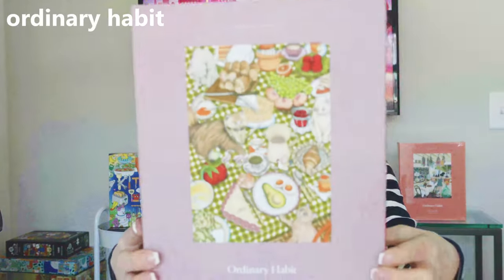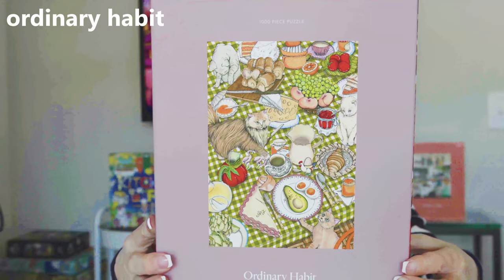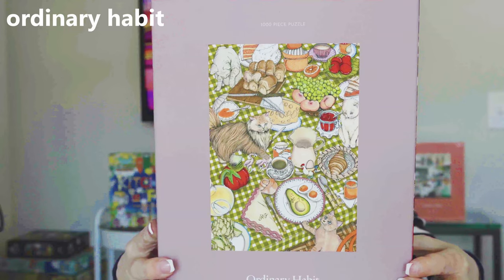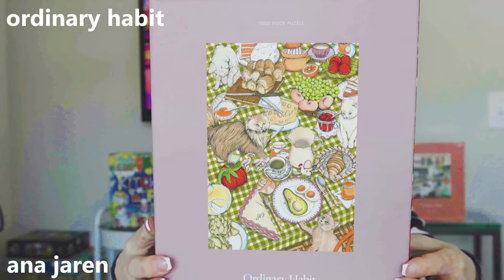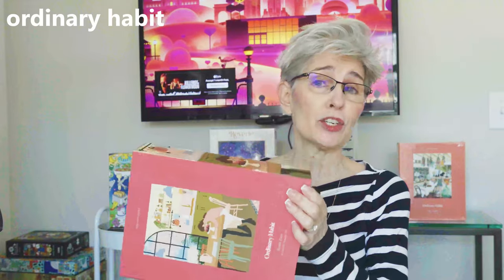These next three puzzles were gifted to me by the Ordinary Habit puzzle brand. This first puzzle is called Brunch and Cats — it is 1,000 pieces by the Spanish artist Ana Jaron. I thought this imagery was really cool, which is why I picked it. I did a review very recently on the Ordinary Habit brand and gave them incredibly high marks on presentation and quality. It's just outstanding.